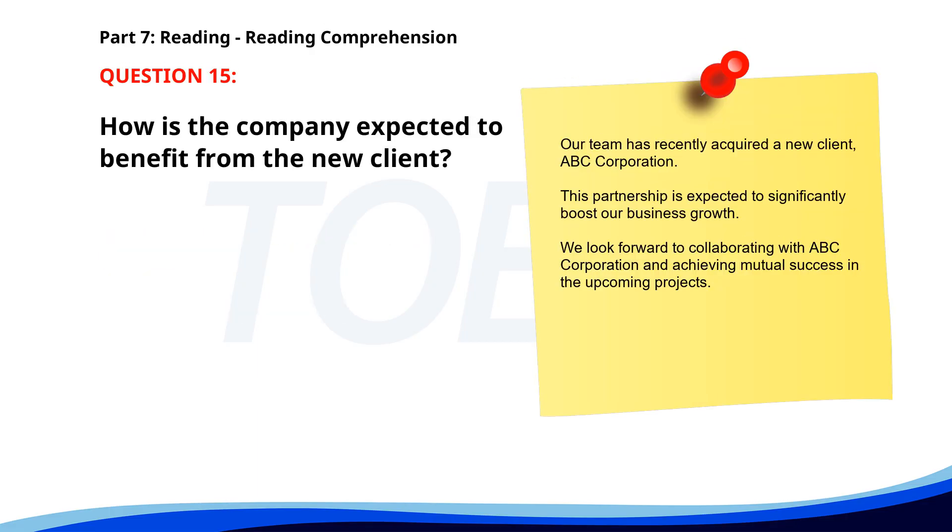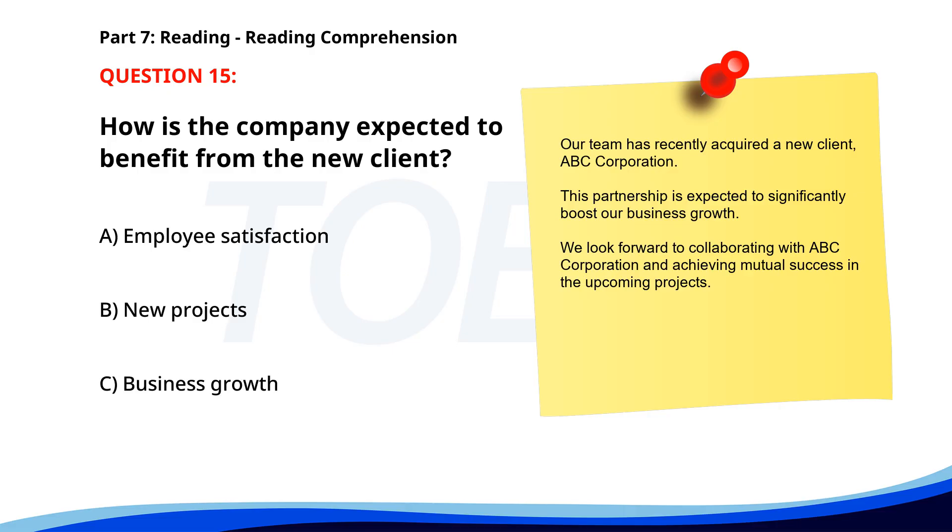Number 15. Our team has recently acquired a new client, ABC Corporation. This partnership is expected to significantly boost our business growth. We look forward to collaborating with ABC Corporation and achieving mutual success in the upcoming projects. How is the company expected to benefit from the new client? A. Employee satisfaction. B. New projects. C. Business growth. The correct answer is C: Business growth.